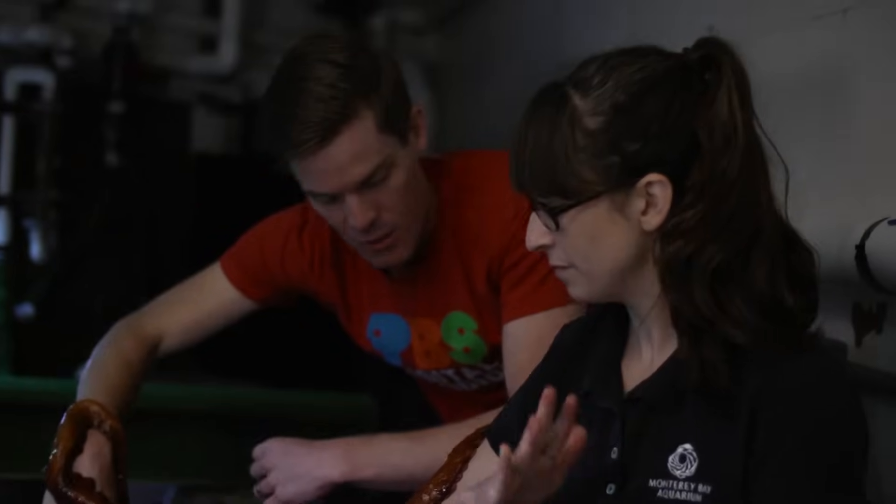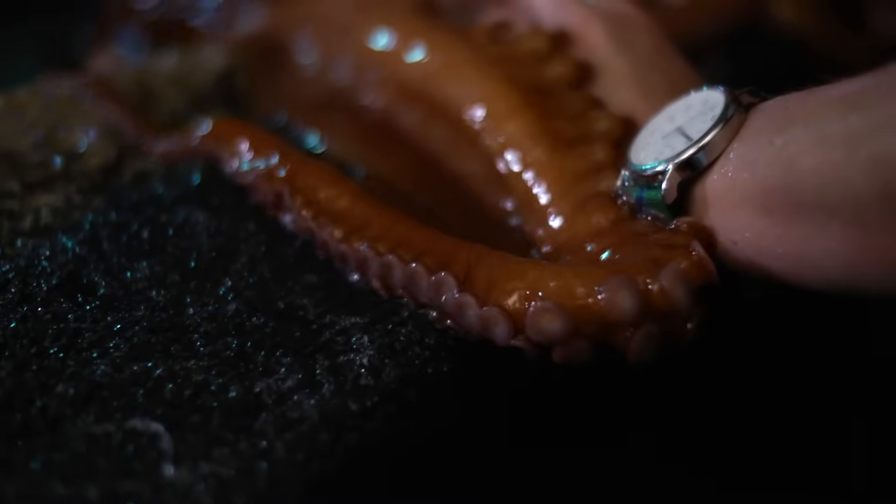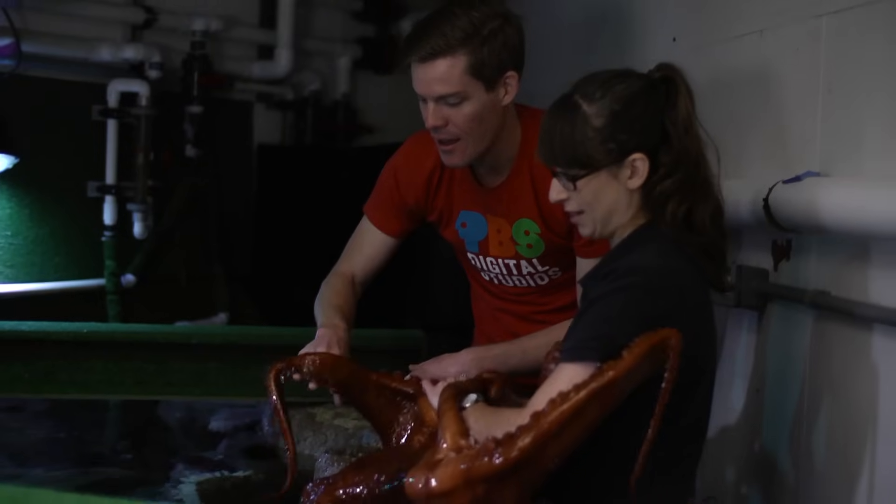This octopus is really curious — it just wants to find out about me and the world. You can tell that they want to be doing this. If she didn't want to interact, she wouldn't be up here.